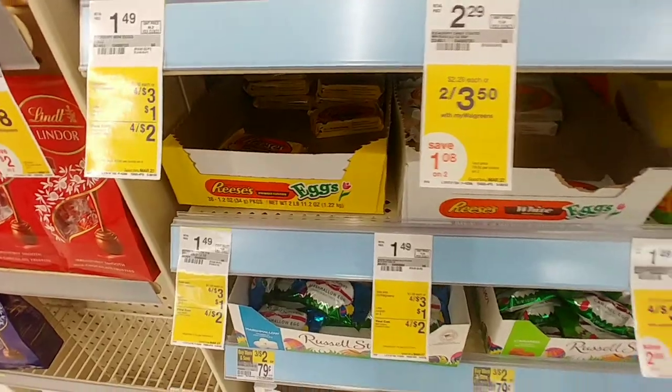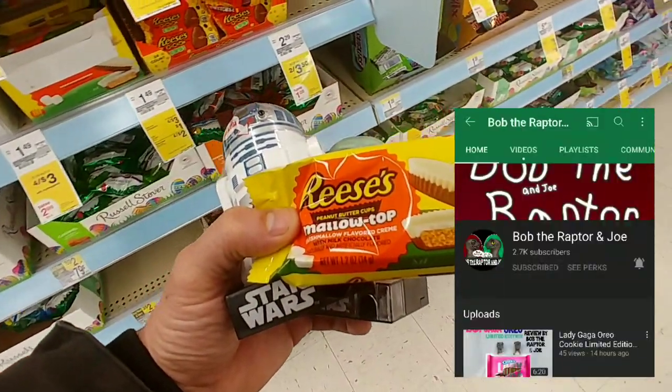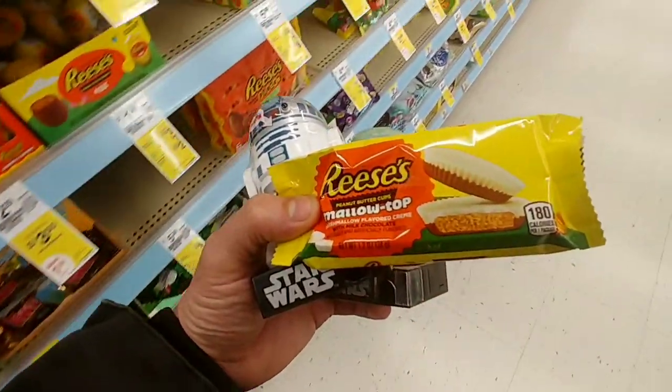Look, my favorite Reese's. And thanks to Bob and Joe, they brought my attention to marshmallow top — Mallow Top I would say, kind of like a marshmallow top. So I'm definitely going to give that a try.